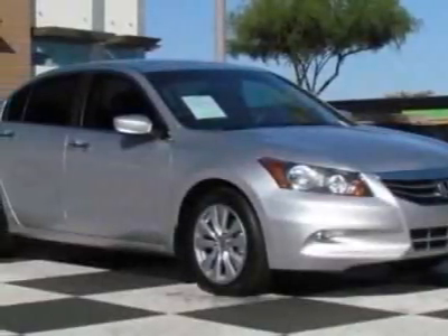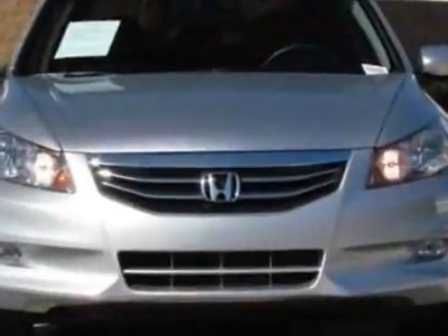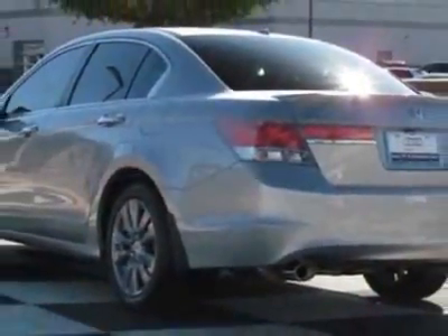Check out this 2011 Honda Accord Sedan. Carfax has certified this Accord Sedan as having one owner. This Accord Sedan has just under 5,000 miles. For your protection, this vehicle has a factory warranty.